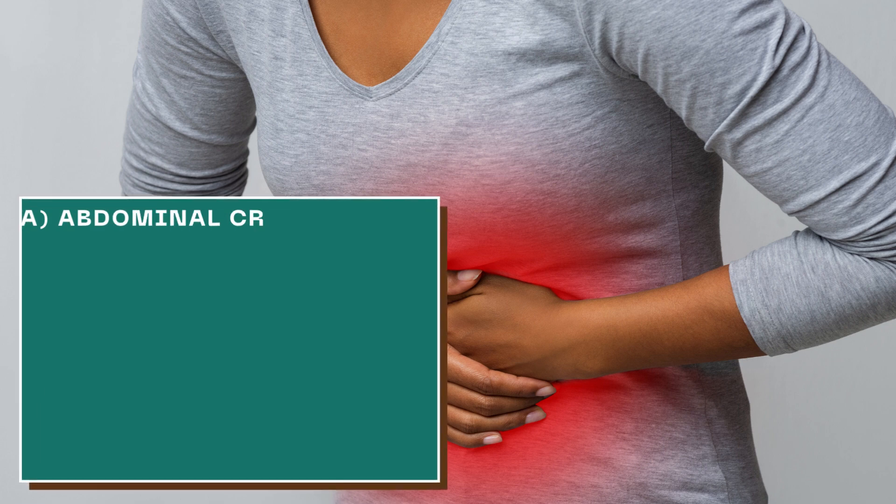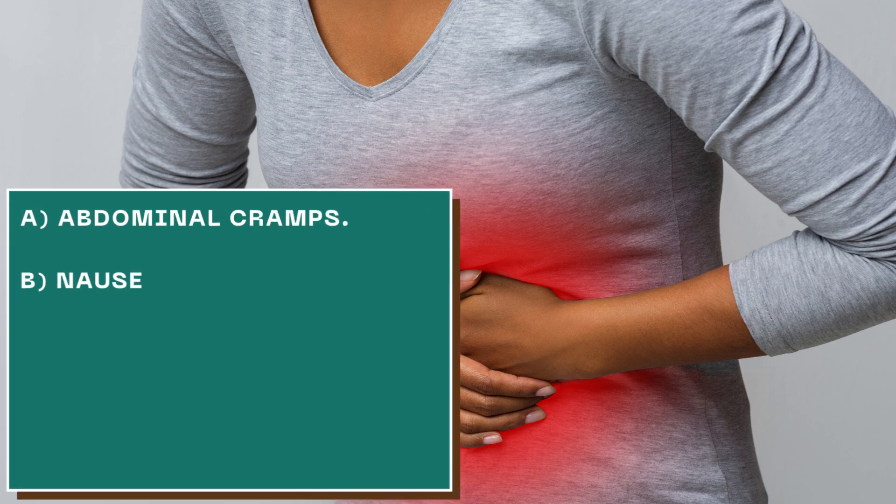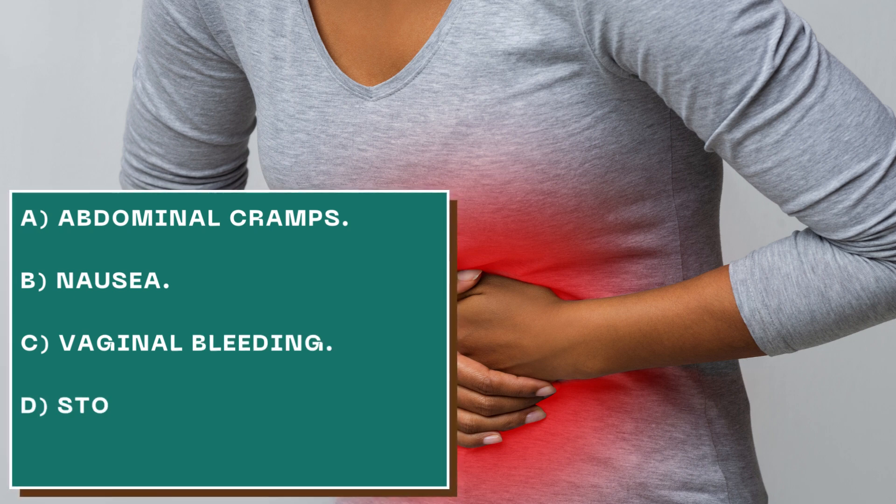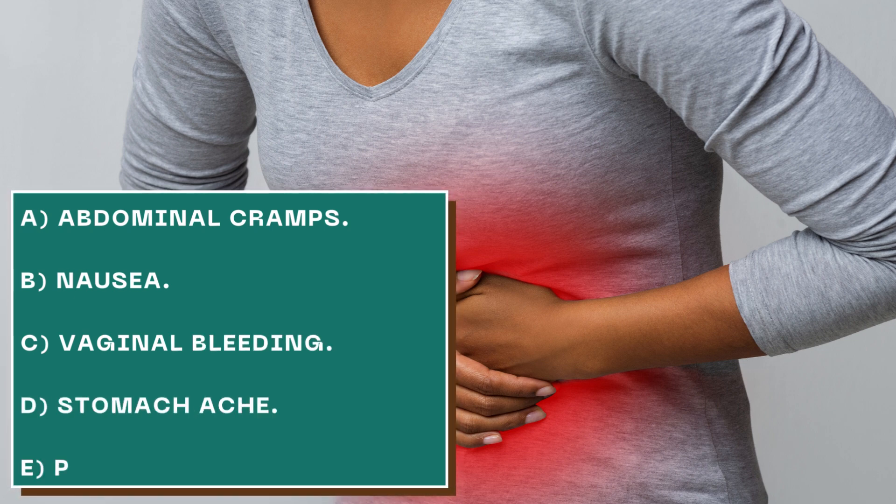What are the indications of failed implantation? The first one is when, around 10 to 12 days after transfer, you do a pregnancy test and it comes back negative.